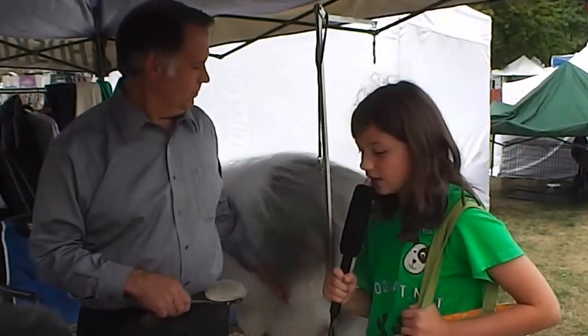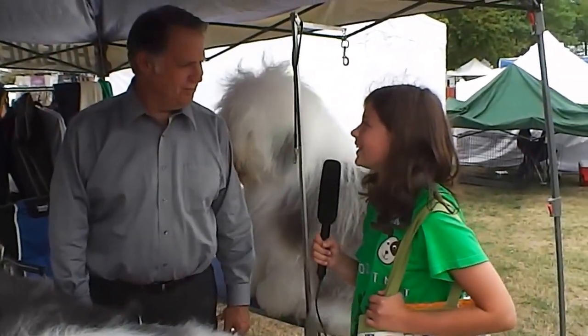Thank you for letting us interview you. You have a wonderful day. Thanks for investigating the Old English Sheepdog. Say goodbye, Rembrandt.